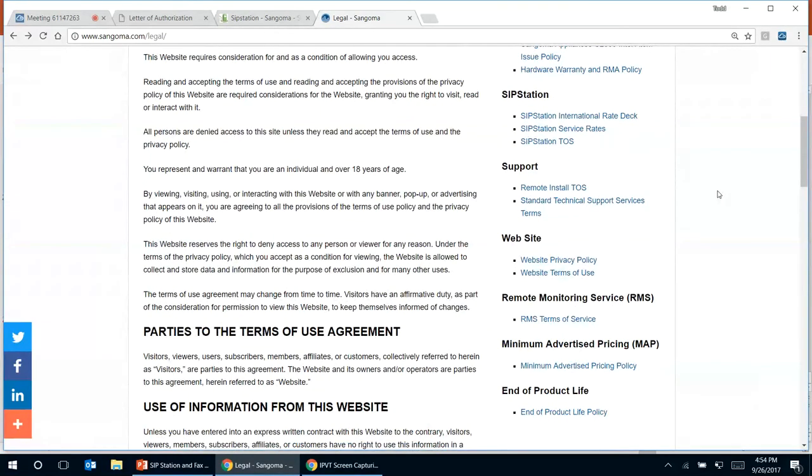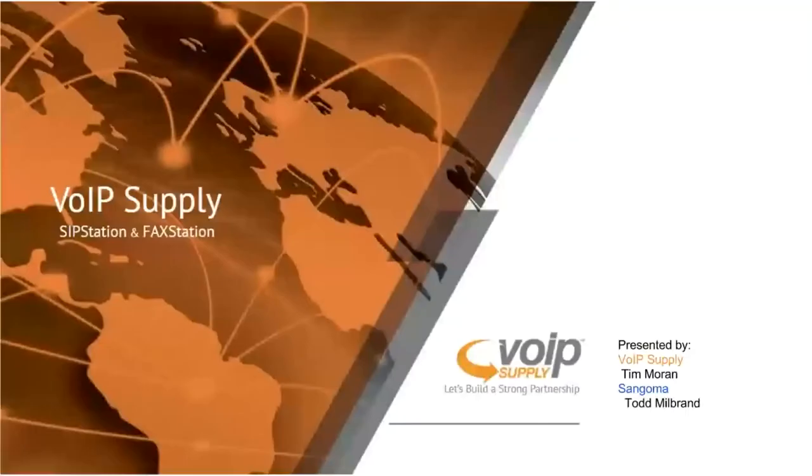Really appreciate Todd going over all that information. For next steps: we will be sending out a recording of the webinar for your viewing and to recap anything you missed. The best next step is to get in touch with our telephony experts here at VoIP Supply. We'll answer your questions, learn a bit more about your business, and dive deeper into SIP Station and FAX Station and how they can help you moving forward.